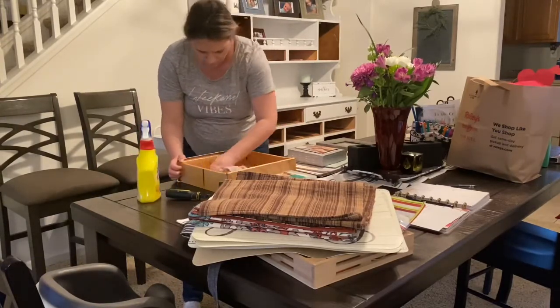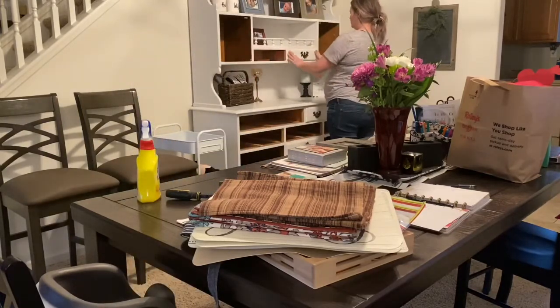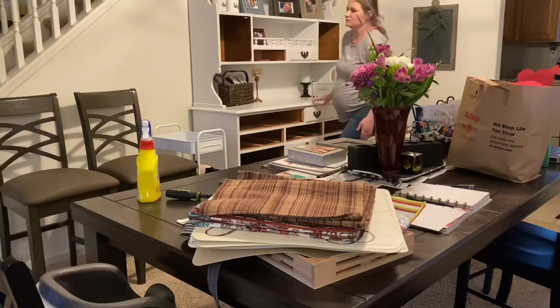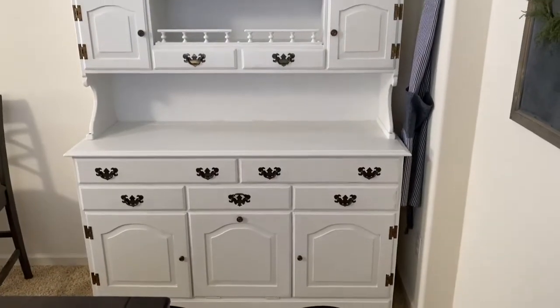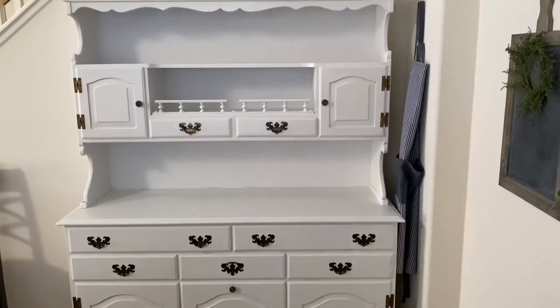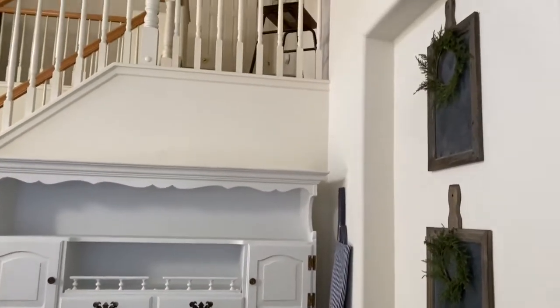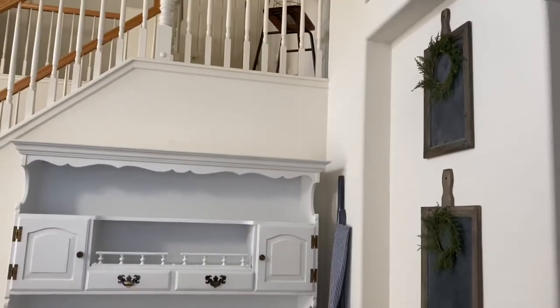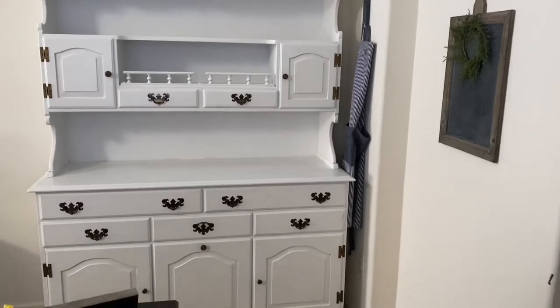I thought these tiny drawers were so cute — I just love that little area of the hutch. This is the final product, shown the next morning when the lighting is a little bit better.